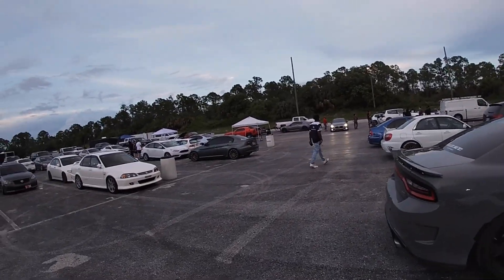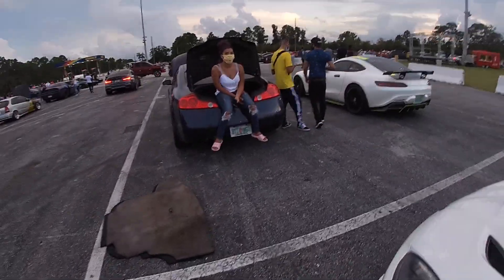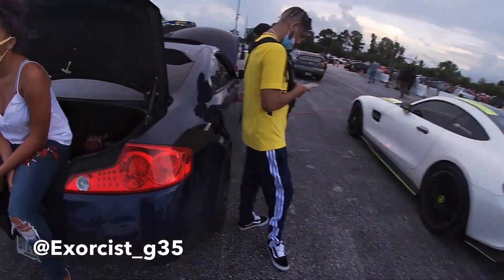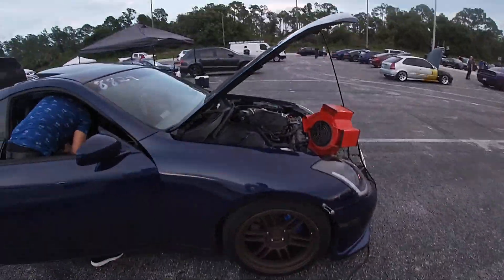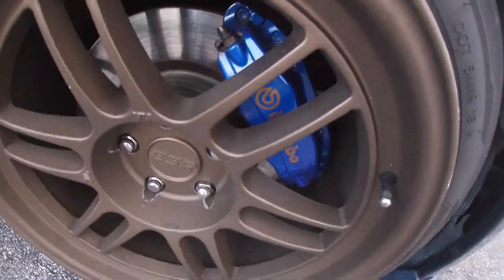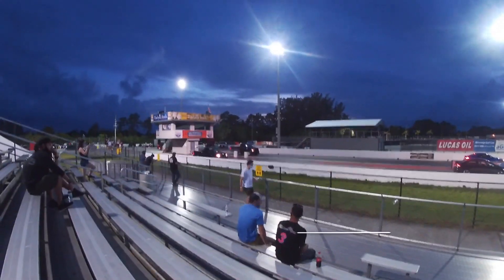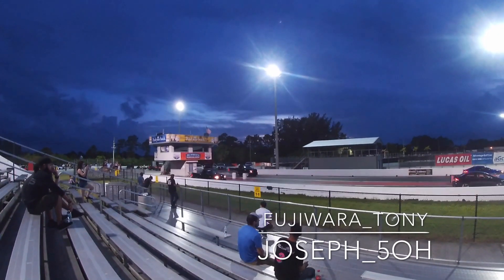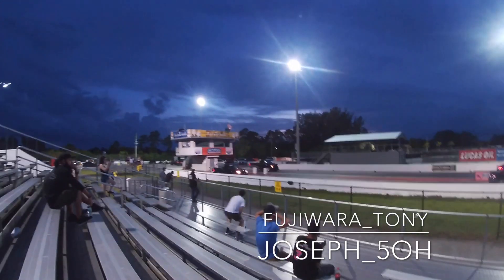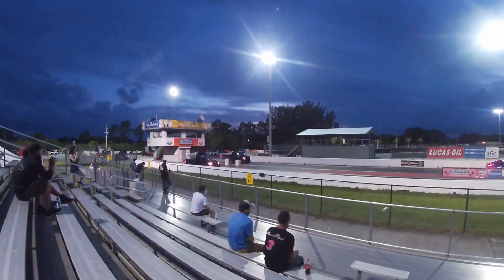We have Leandro here putting his nitrous bottle on. Joey and Anthony are racing — a 5.0 10R80 F-150 versus a Lightning. By the way, I'm racing that F-150 next, so I'm definitely going to get gapped.